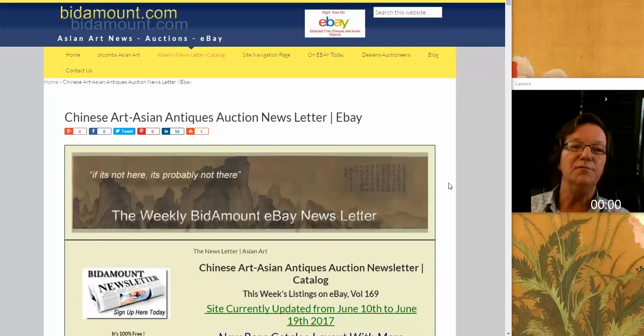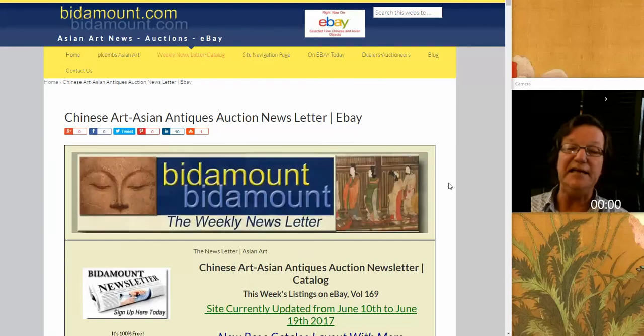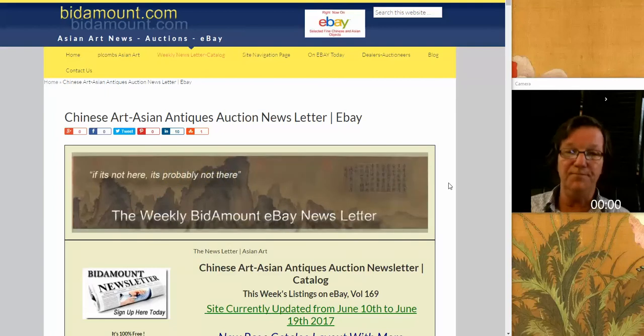Hello, this is Peter Combs from Bidamount.com and P.L. Combs Asian Art in Gloucester, Massachusetts. Today is Friday, June 16th. We're going to take a look back at last week's eBay auction results and talk briefly about a couple of other things that are going on.